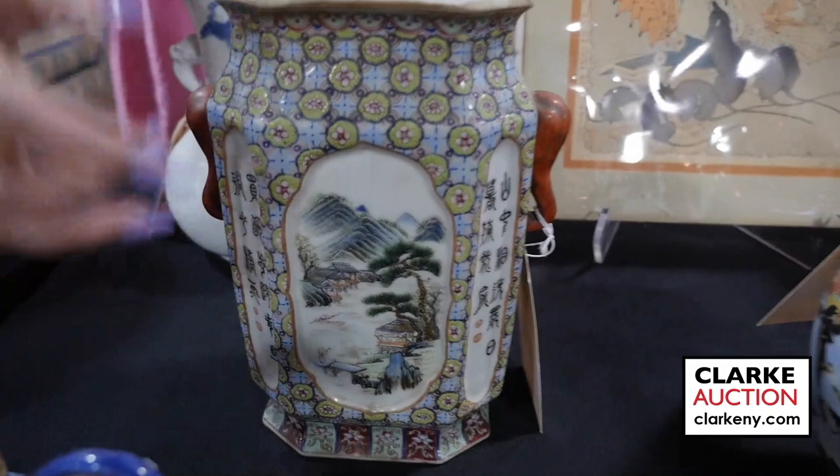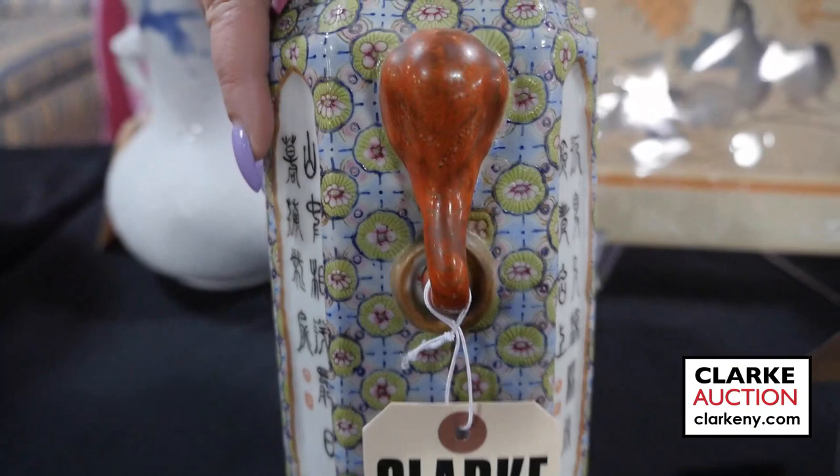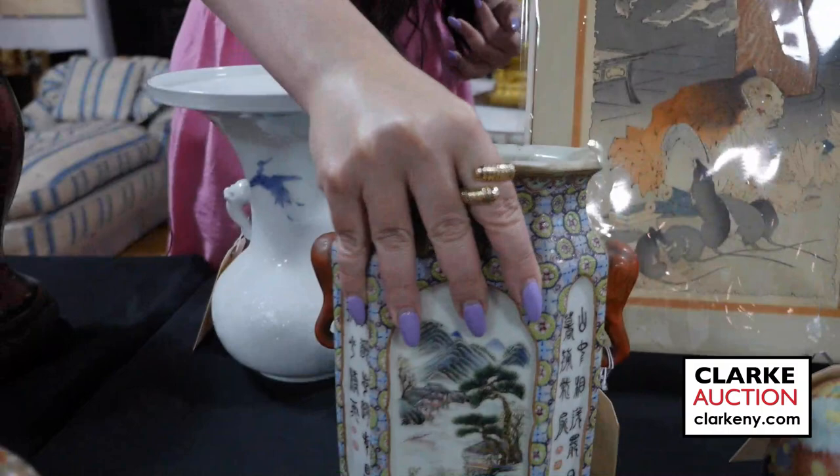Chinese vase, again from one of our walk-in Wednesday appraisal days. Nice calligraphy decoration, landscape panels, and then we have the iron red elephant form handles. It is drilled through the base but really a nice piece in the sale.